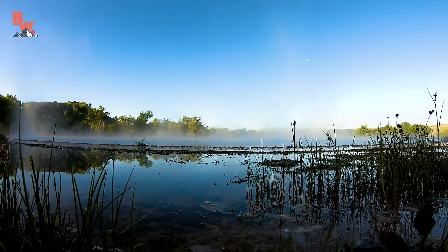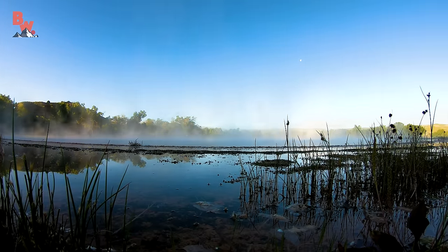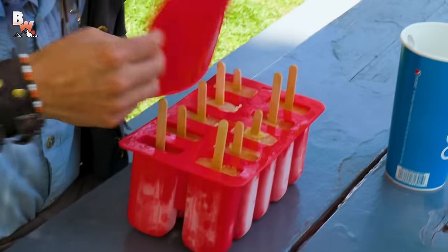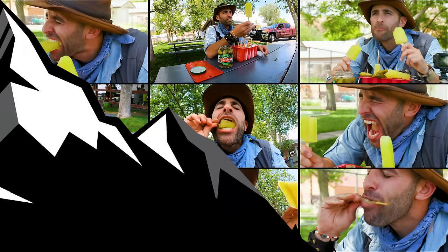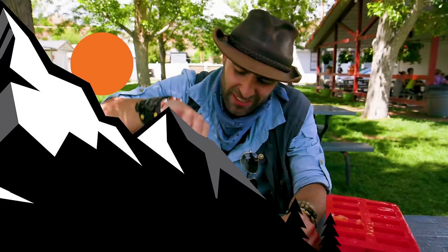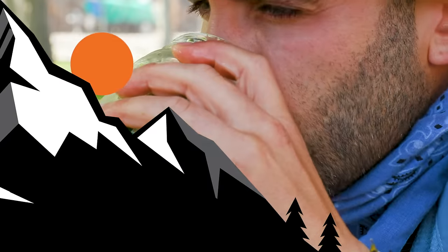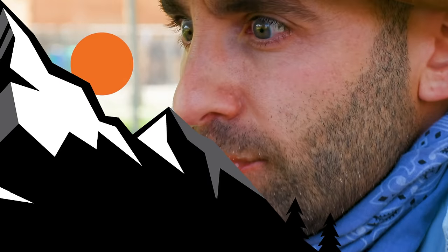Hey Coyote Pack, if you thought challenging the hot springs was hilarious, make sure to go back and watch the episode where I set a new world record by eating 10 delicious Pickle Pops. Don't forget to subscribe and click the notification bell so you can join me and the crew on our next location.